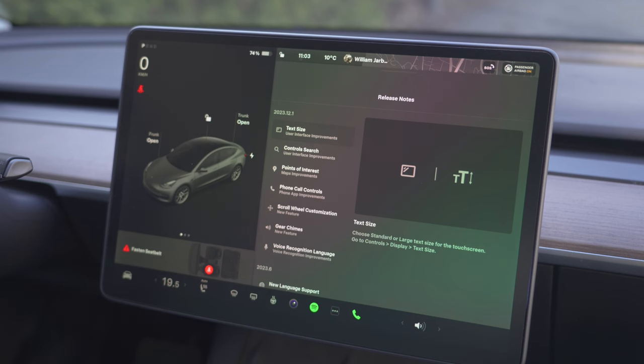Let's take a look at this new update. I'll start with the release notes and then look for other improvements. The first thing is text size — you can now control text size for the speedometer and other things on the screen. I know people have complained about this before.